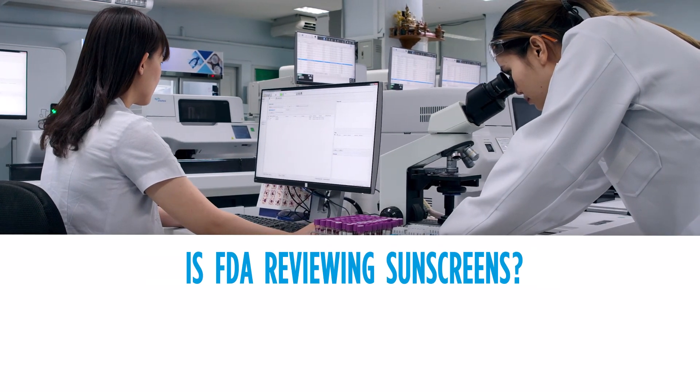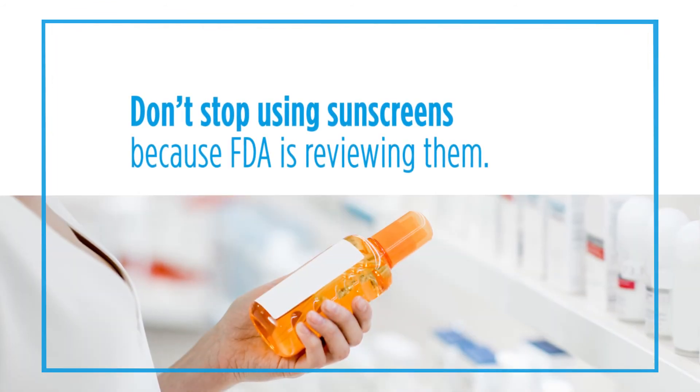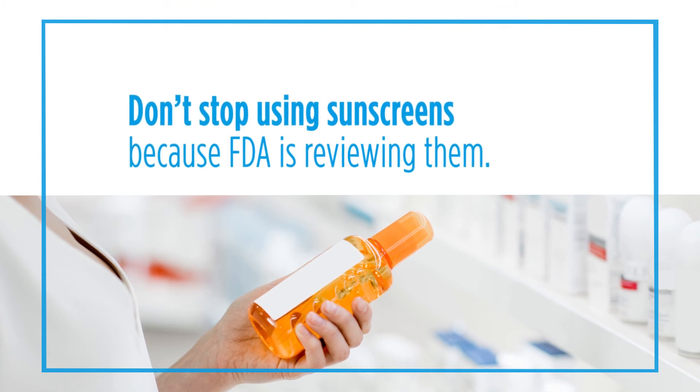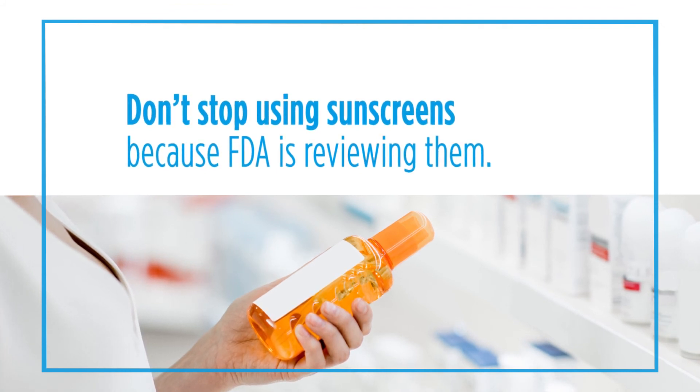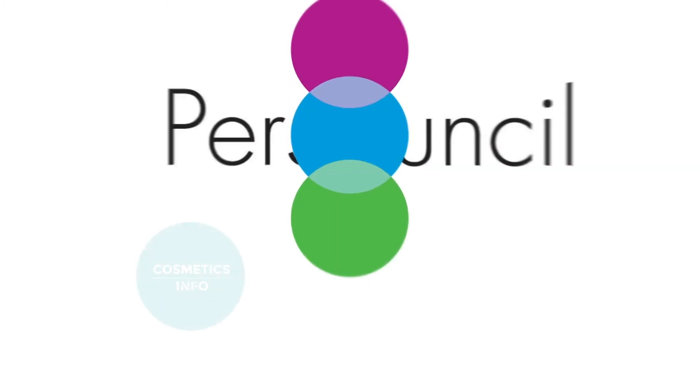Sunscreens are extremely safe. The FDA is doing their job in reviewing them, but they're not reviewing them because they think there's a big problem. They've actually approved all of the ingredients that are used in the marketplace today. So don't stop using sunscreens because the FDA is reviewing them. That's their job, and certainly if any issues arose the FDA would make the public aware, but at present there are no issues and those sunscreens remain on the market and are felt to be safe.